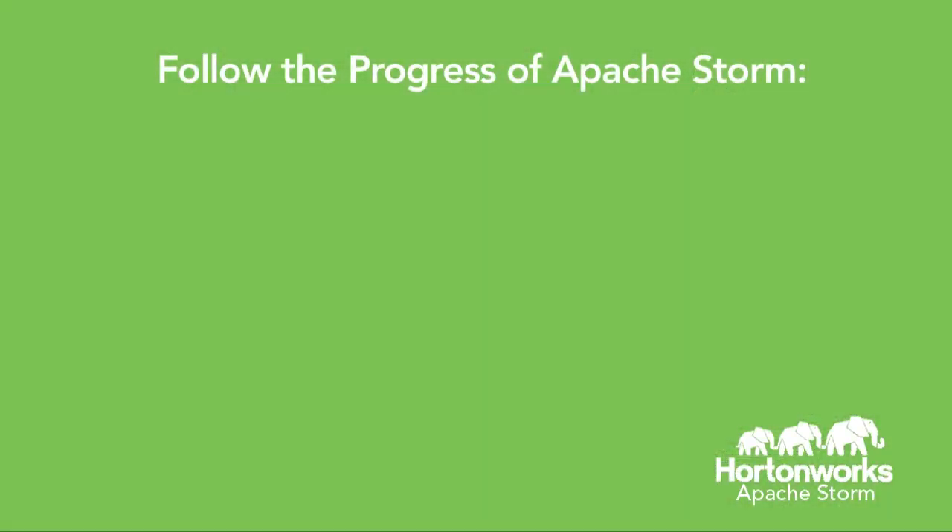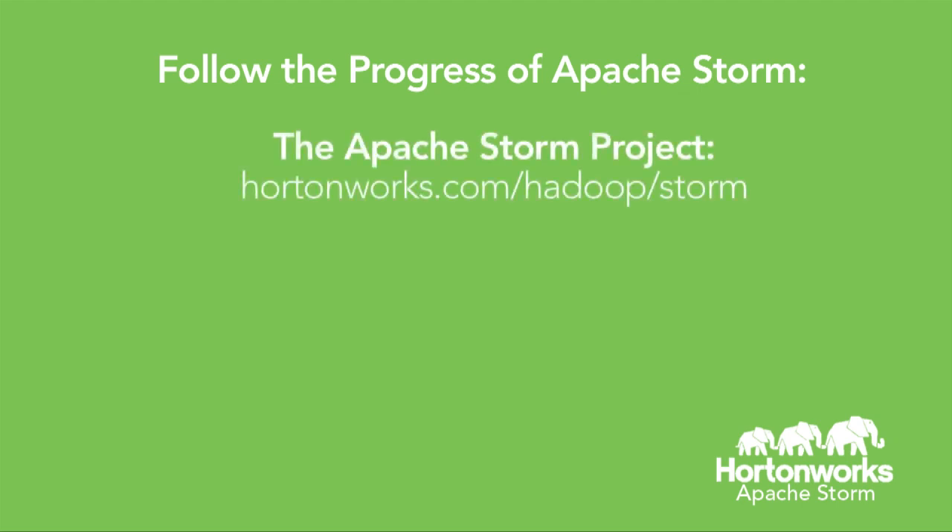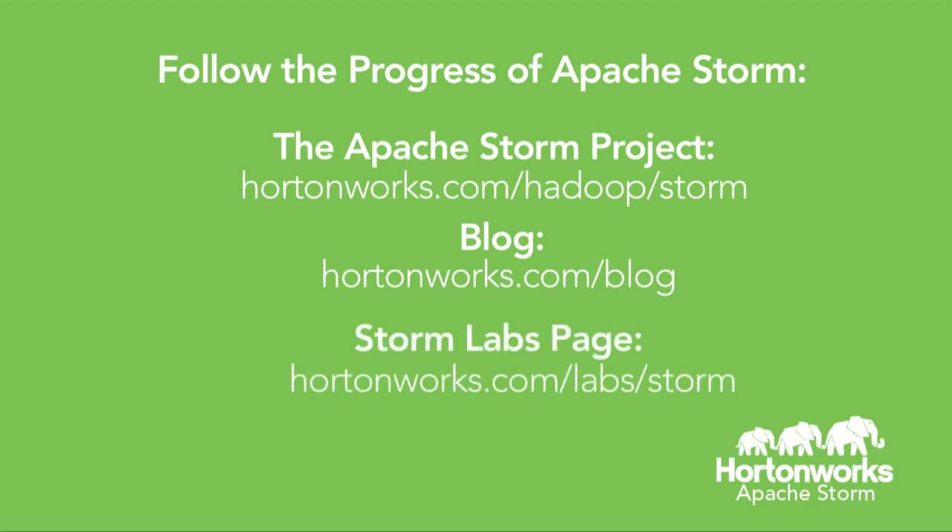Thank you so much for sharing all the great progress that you and the open source community are making with Storm. It's exciting to hear how it's integrating into Hortonworks Data Platform. For Hortonworks customers or those considering HDP, we have a website with basic information on what Storm is and details about the technology. It has links to our blog, which we will be constantly updating with proof of concepts, customer use cases, and more. We also have a Labs page where you can track the progress we're making on the three phases of our roadmap.